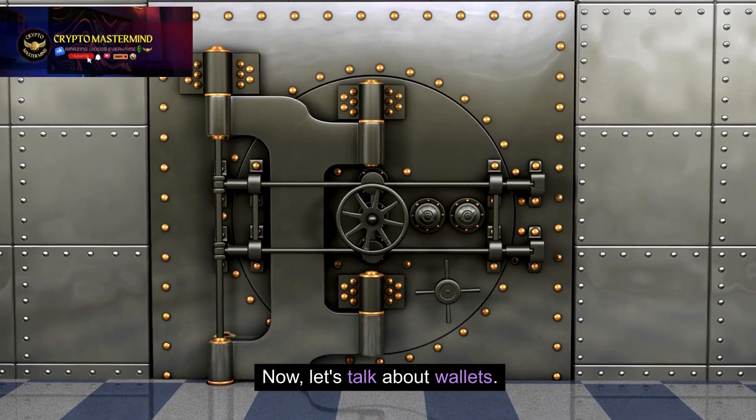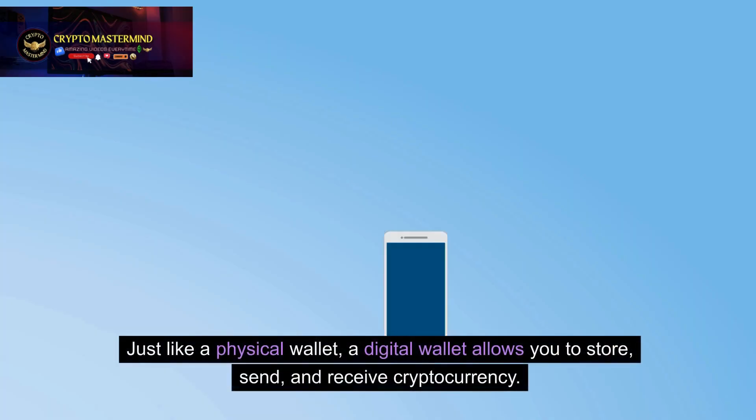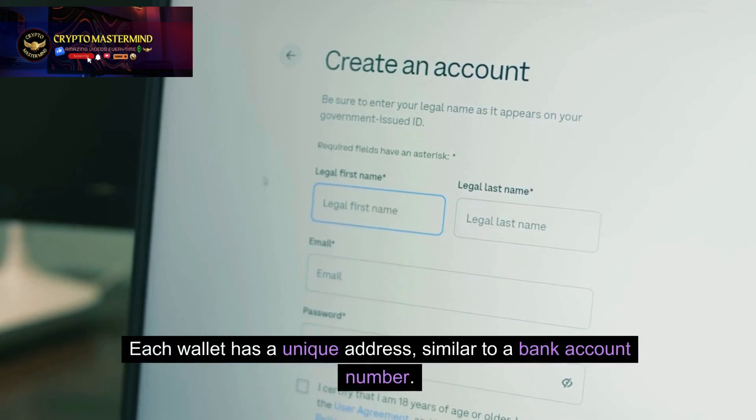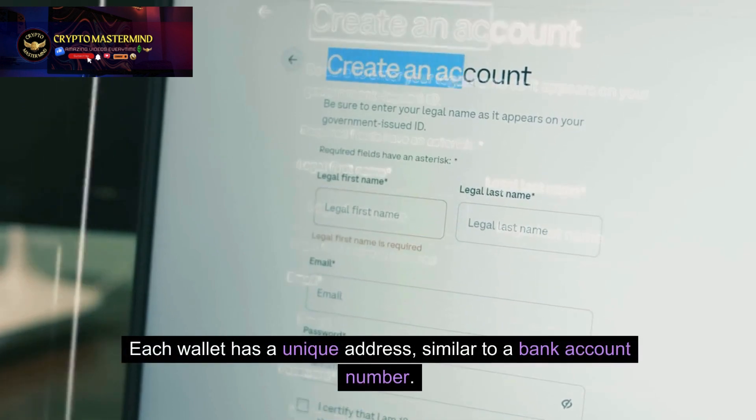Now, let's talk about wallets. Just like a physical wallet, a digital wallet allows you to store, send, and receive cryptocurrency. Each wallet has a unique address, similar to a bank account number.